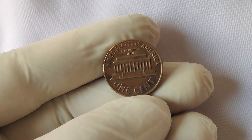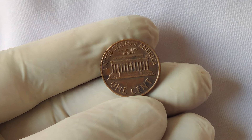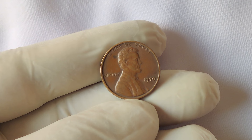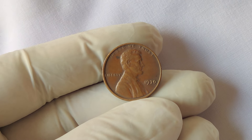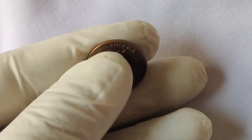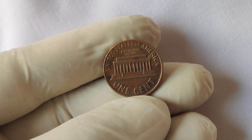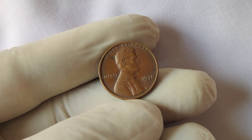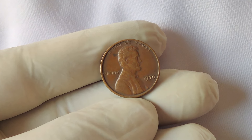Coins like these are highly sought after by collectors and investors because they offer a glimpse into the nuances and imperfections of minting processes. How did a coin that was once worth just one cent become worth $7 million? It all comes down to rarity, demand, and condition. The value of a coin can increase exponentially if it's one of a kind or exceptionally rare. The current market value of $7 million reflects the coin's rarity, historical significance, and the fervor among collectors.